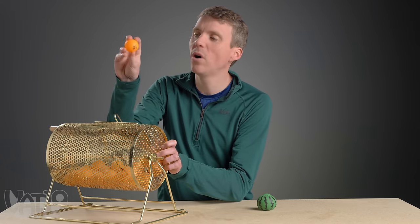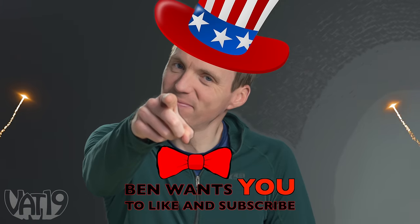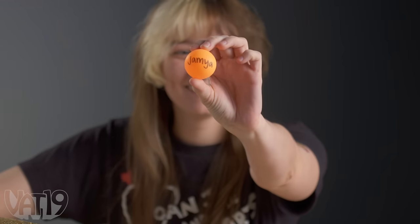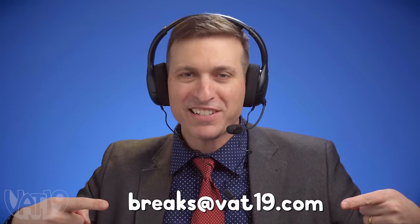I drew 21, but today is opposite day, so it's actually 12. Crazy Aaron scented Sari-putty, Popsicle — watermelon scented. Jamiah! That's an audience suggestion from Jamiah, who suggested a plastic fork. And if you want to see your name in the game, email your suggestions to breaks at Vat19.com.